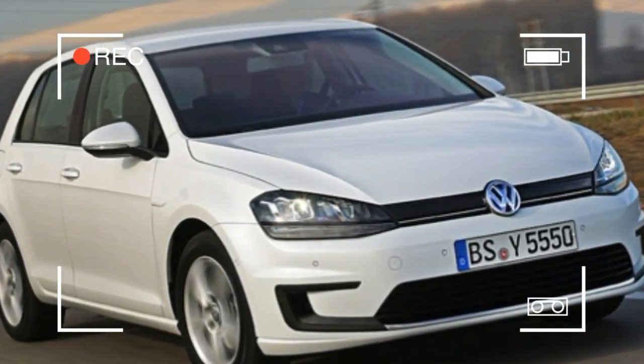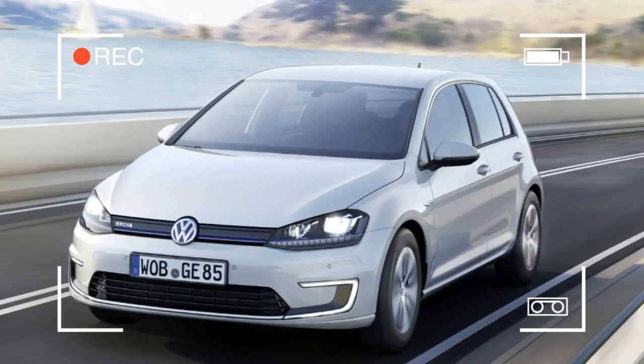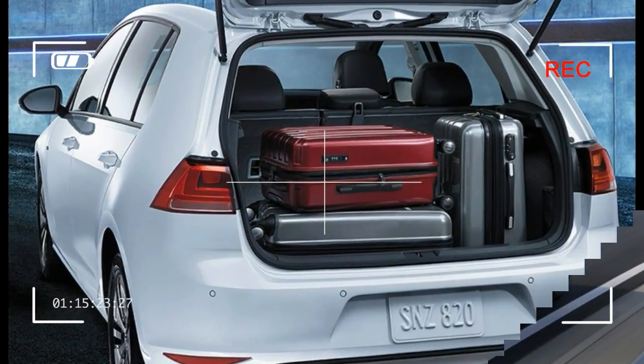They didn't upgrade that iPad of yours every time a new one came out, did they? Welcome to the incrementally improving world of E-cars.